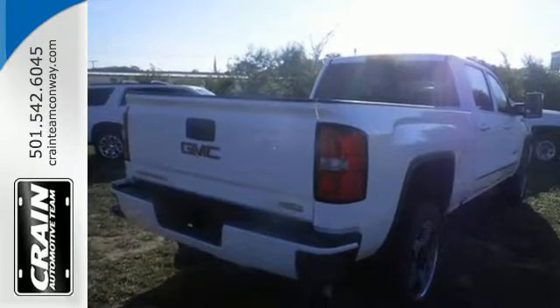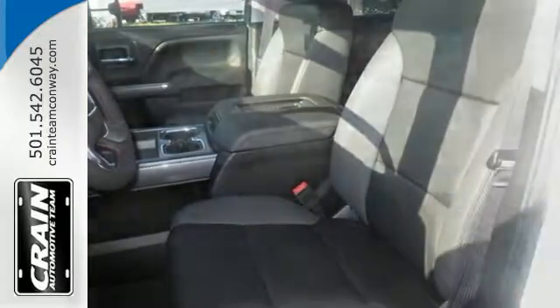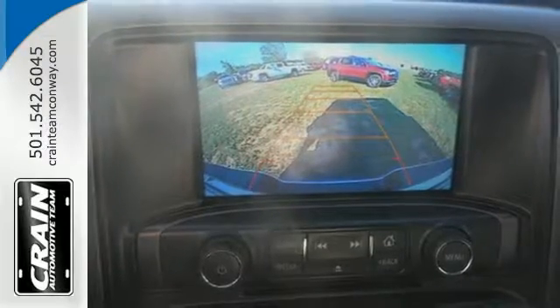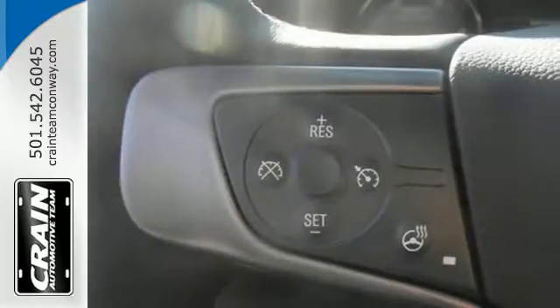Hop inside the truck's bed with the help of the corner-step rear bumper and configure it to your needs with movable tie-downs. You'll enjoy the powerful V8 engine and the unexpectedly quiet interior with a center console built with more than enough space for your gloves, hats, and paperwork.